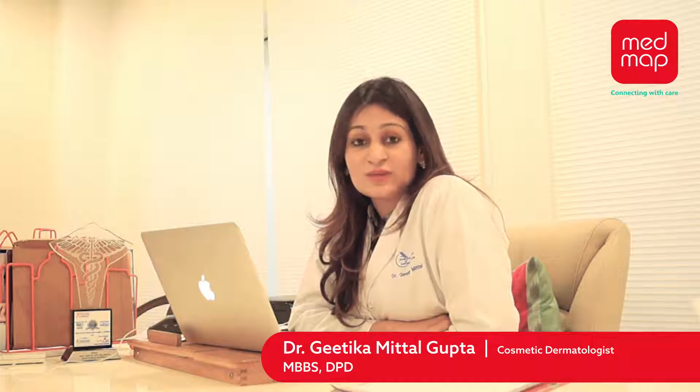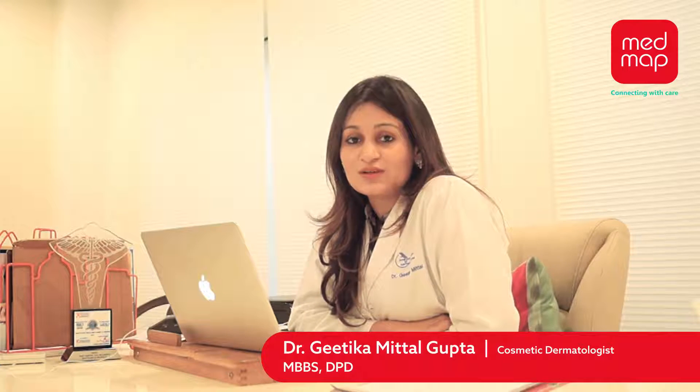You need to meet your doctor to understand your requirements and address the areas that need to be focused on. During the treatment you would feel some heat on your face, and you can go back and resume your activities just after the treatment. One treatment session is about 60 minutes, and the results would appear after about 60 to 90 days, because that is the time taken for the collagen to remodel.